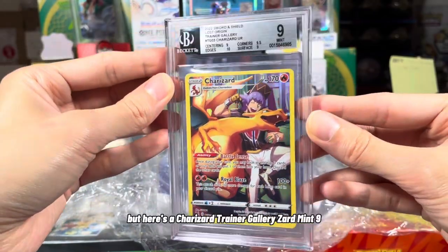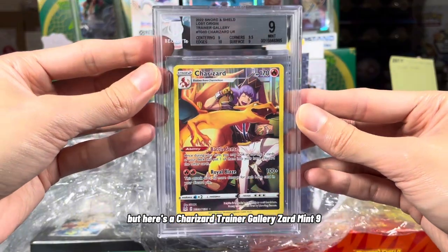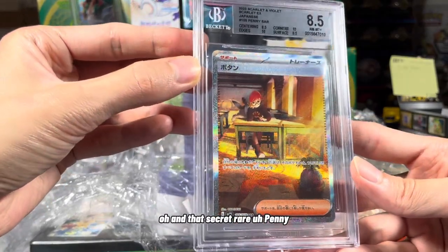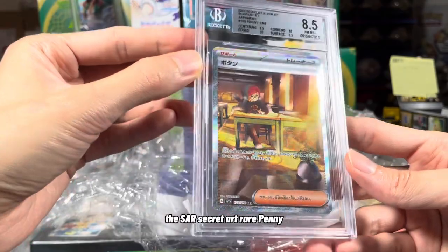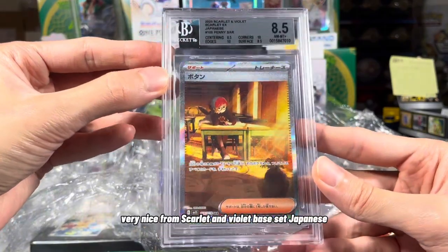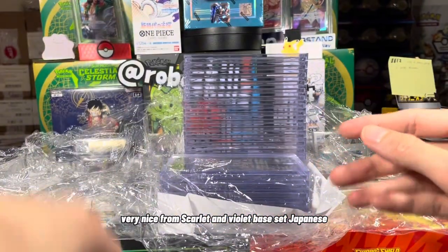We haven't seen Frankie yet, but here's a Charizard — Trainer Gallery Zard, Mint 9. And that Secret Rare Penny, the SAR Secret Art Rare Penny. Nice looking card, very very nice — from Scarlet and Violet base set, Japanese.